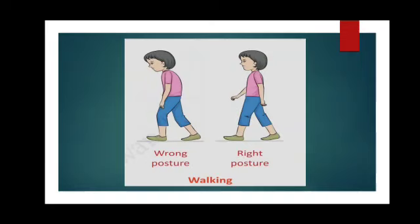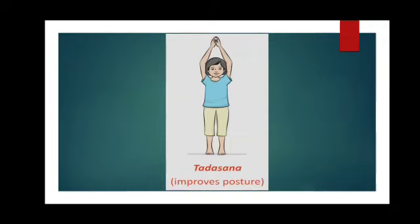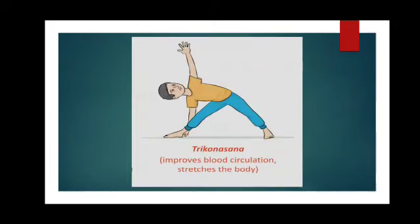Apart from these children, you can also practice yoga. Practicing yoga is helpful in keeping your bones and muscles healthy. You can do Tadasana, as you can see in this picture — a very simple one that improves your posture. Secondly, you can do Vrikshasana, which improves your balance and strengthens your leg muscles. The next asana is Trikonasana, which improves blood circulation and stretches the body. Remember, children, that you should do these poses only under the guidance of a yoga teacher or an expert. These simple yoga poses will help you to keep your body, muscles, and bones in proper functioning.